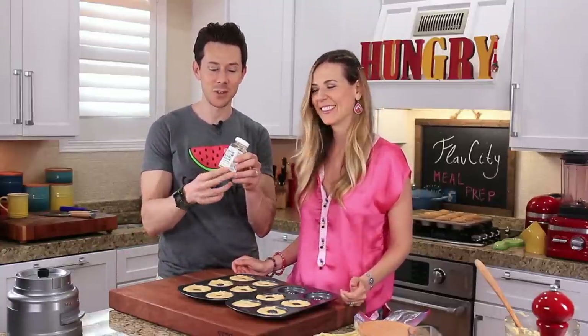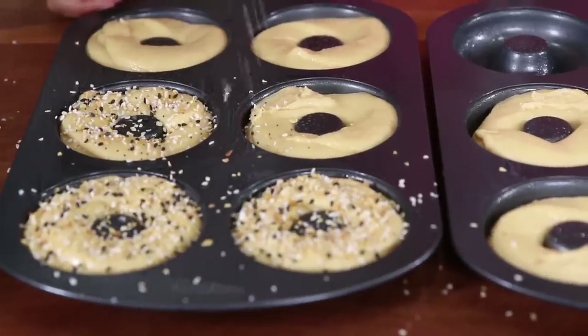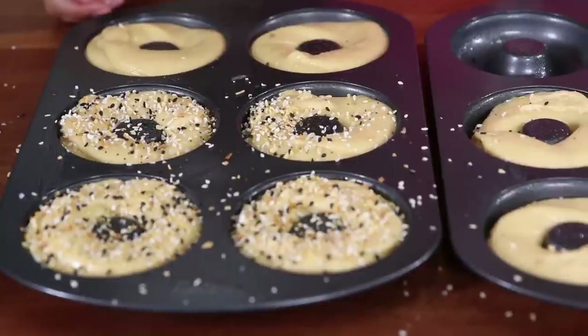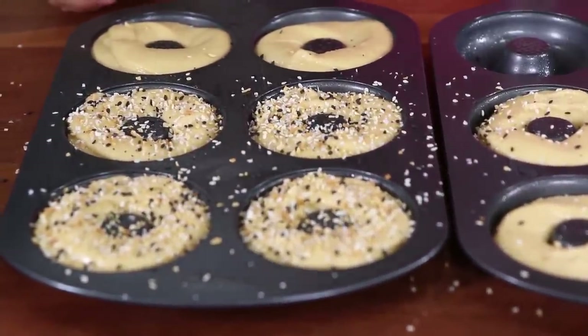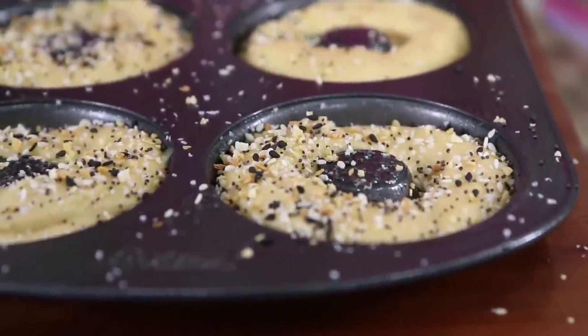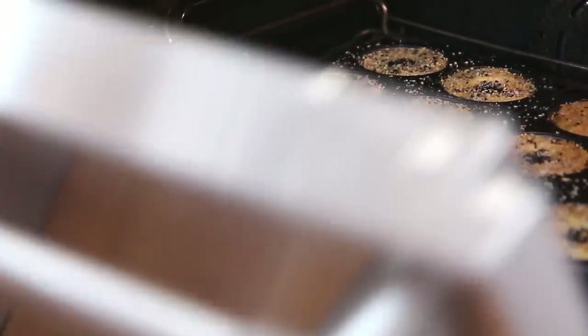Now for the fun part: everything bagel seasoning — I found it at Trader Joe's. Just shake it over the top for that signature everything bagel topping. If you can't find it, make your own by combining sesame seeds, onion and garlic granules, and a little bit of salt. These are ready to go in the oven at 350°F for about 25 minutes.